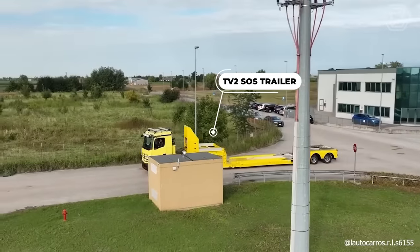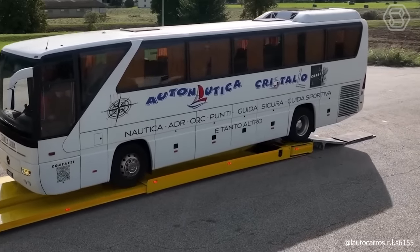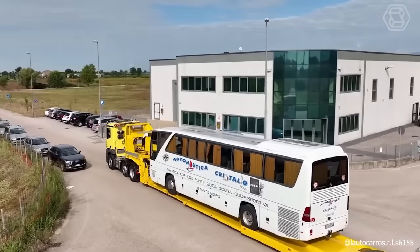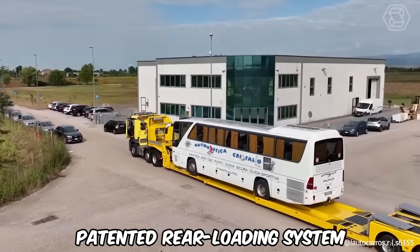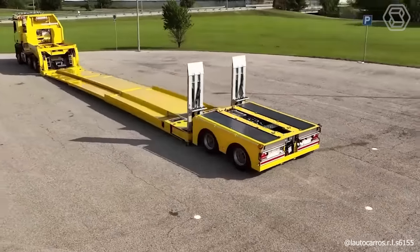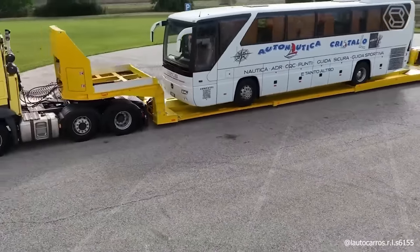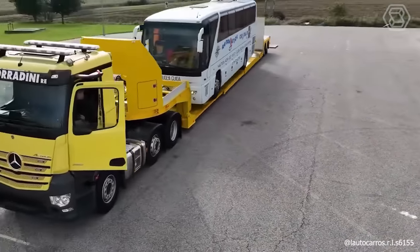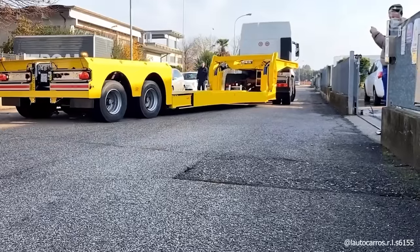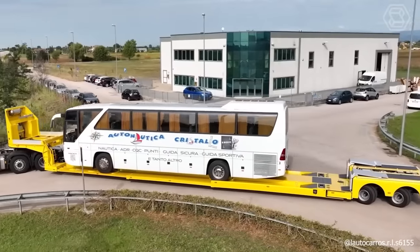The remarkable TV2 SOS trailer semi-trailer excels in transporting long and standard vehicles without requiring a crane for loading. Its patented rear loading system involves detaching the axle unit from the platform and rotating it to either side, enabling loading from the vehicle's rear. After loading, the axle unit repositions itself for operation. This efficient process is fully remote controlled, minimizing the need for manual intervention.